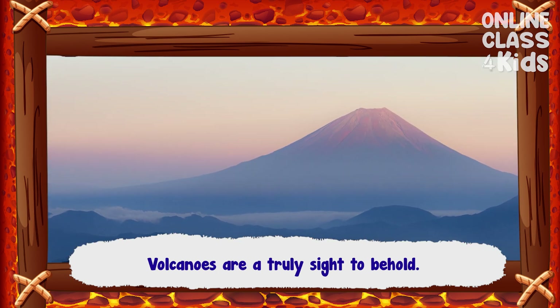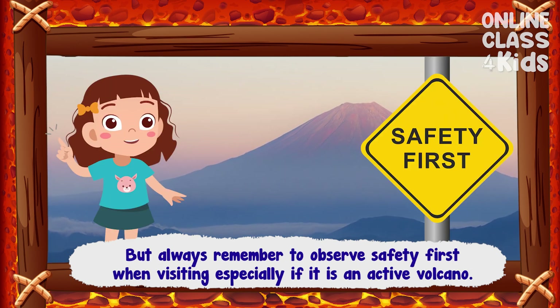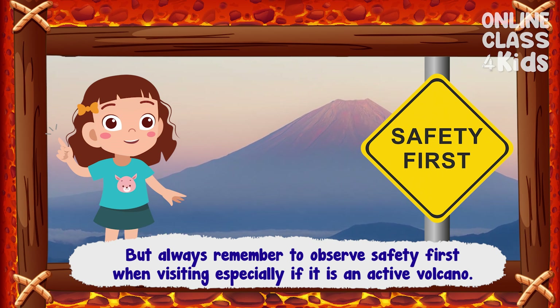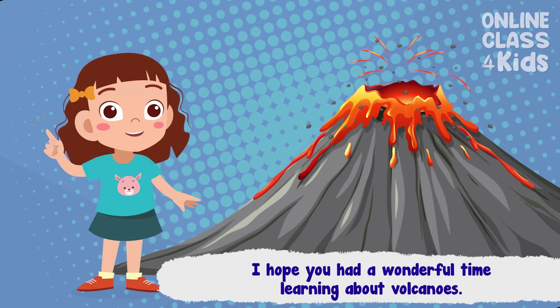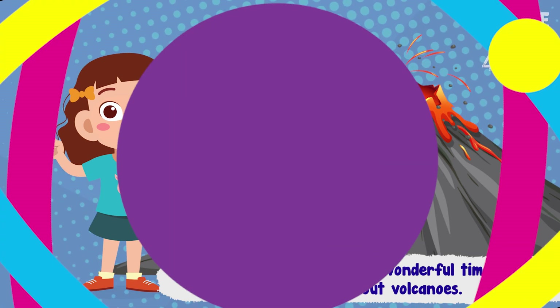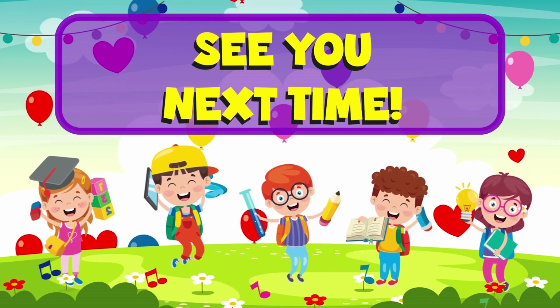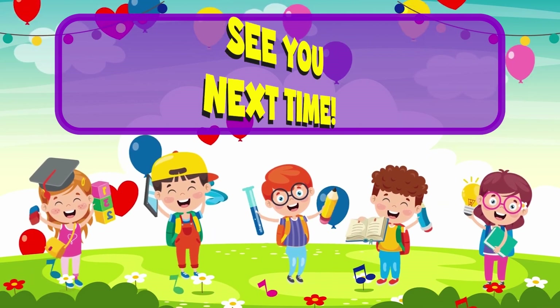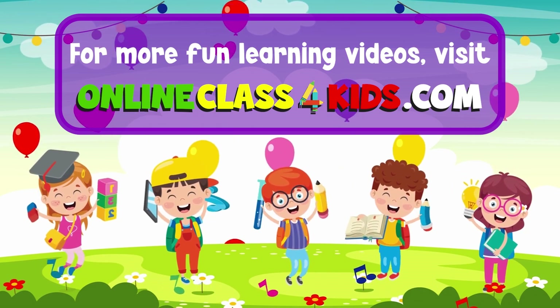Volcanoes are truly a sight to behold, but always remember to observe safety first when visiting, especially if it's an active volcano — you never know when it's going to erupt. I hope you had a wonderful time learning about volcanoes. See you next time for another fun-filled learning only here at OnlineClass4Kids. Visit OnlineClass4Kids.com for more fun learning videos, and don't forget to subscribe to our channel.